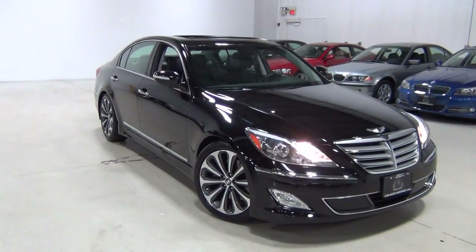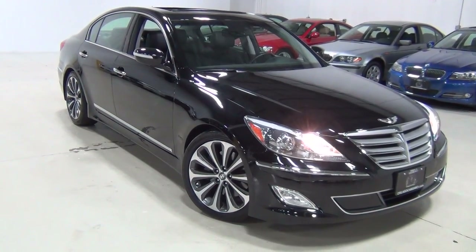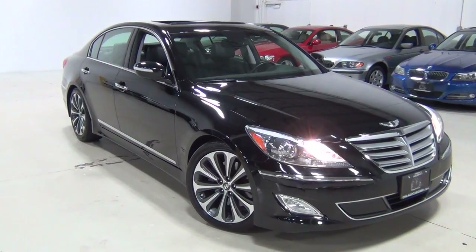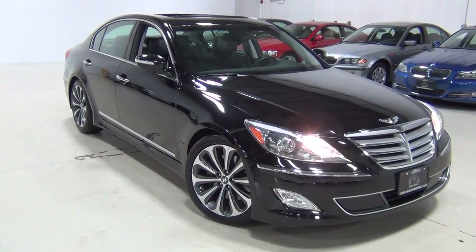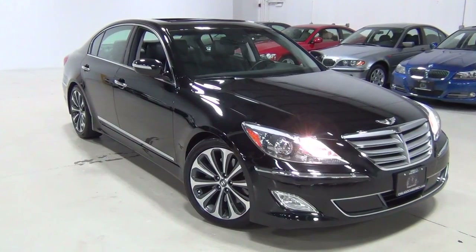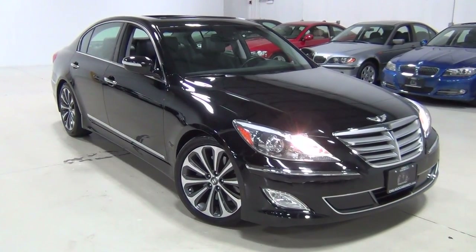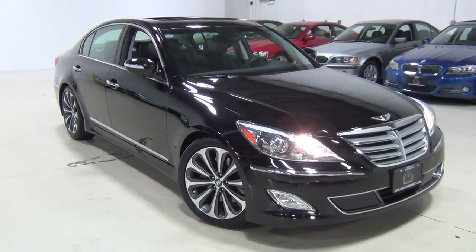There is lots of warranty left on this vehicle. If you look at the Carfax report, you can see it's got plenty of bumper-to-bumper and powertrain warranty remaining. Hyundai offers a phenomenal warranty, good at any Hyundai dealership in the United States and Canada. We have the full Carfax and AutoCheck reports on our website at www.ChicagoCarsDirect.com, or feel free to call us at 630-889-0911. Thanks very much. Bye-bye.